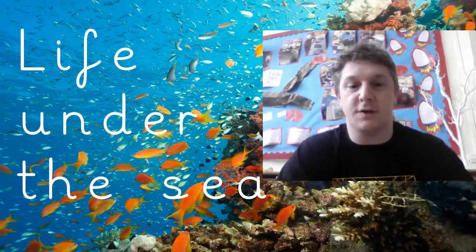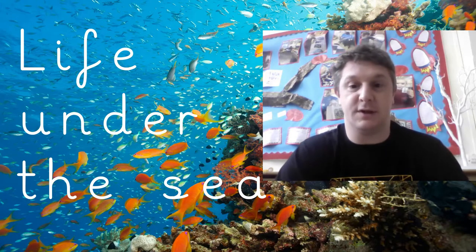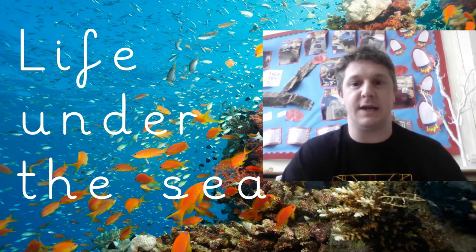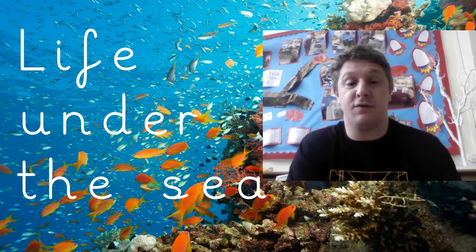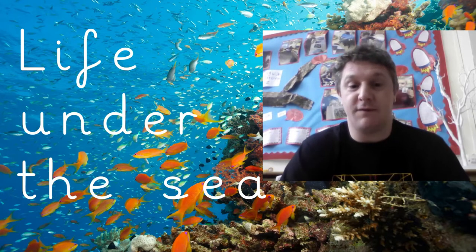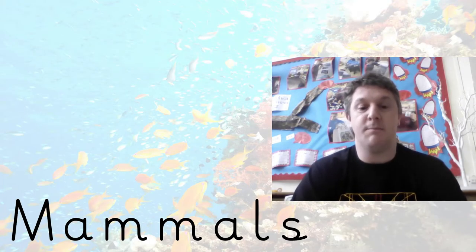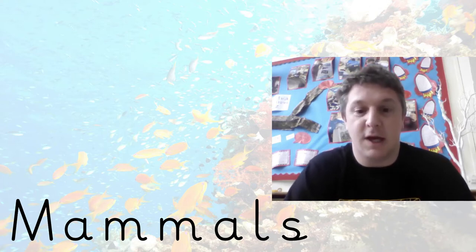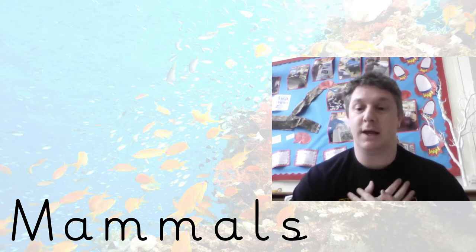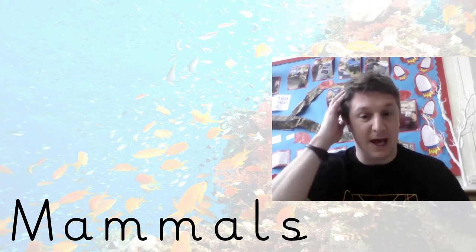Let's have a close look at life under the sea. The other day you watched a video that showed you some of the things under the sea, but today we're going to look a little bit deeper and closer. I can't show you everything because there's so much under the sea we'd be watching for a hundred years! Now the first thing we're going to look at is mammals. It's a big word — mammals. Can you say mammals? A mammal is like me, like you — it's something that has warm blood and hair.